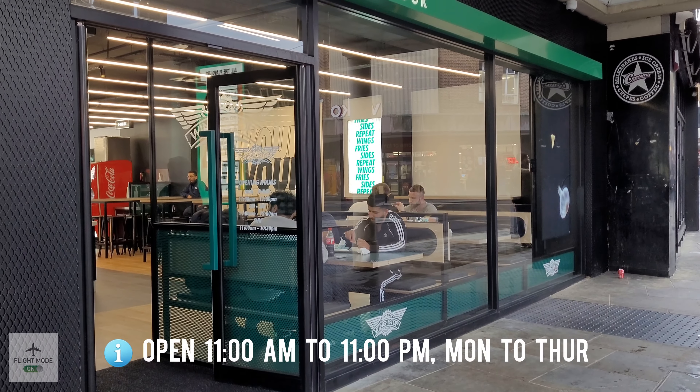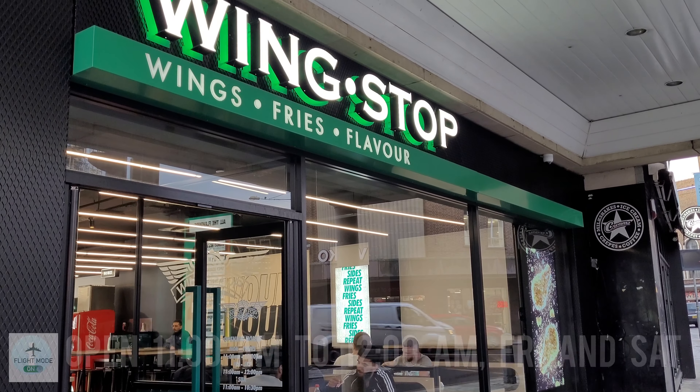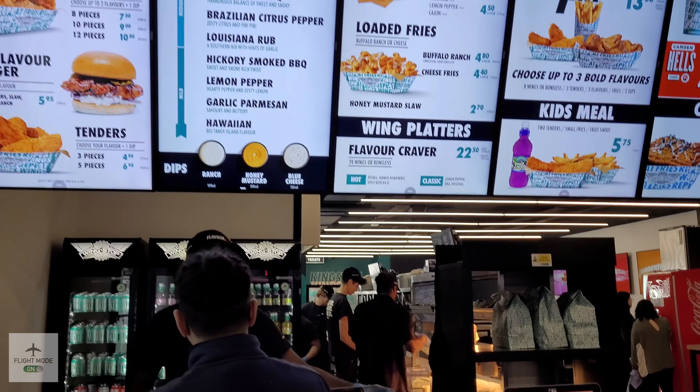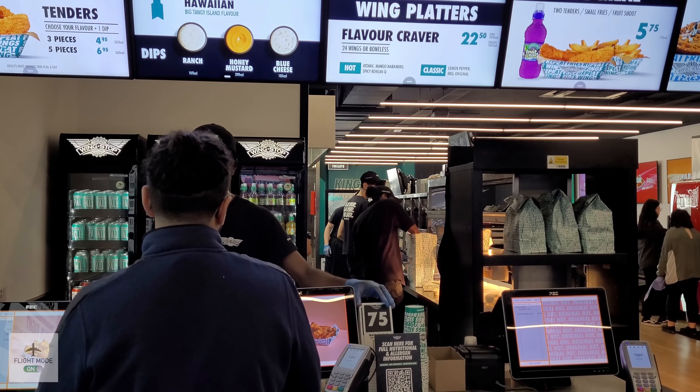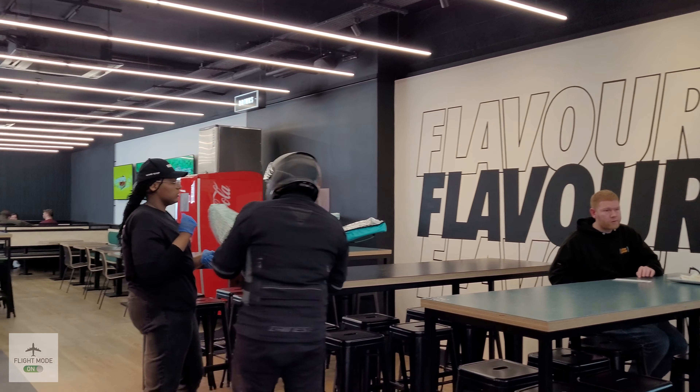Here we are at Wingstop, so let's go inside and see what this place is all about. If you haven't heard of Wingstop, it's a very large chain from America and they recently arrived in the UK.